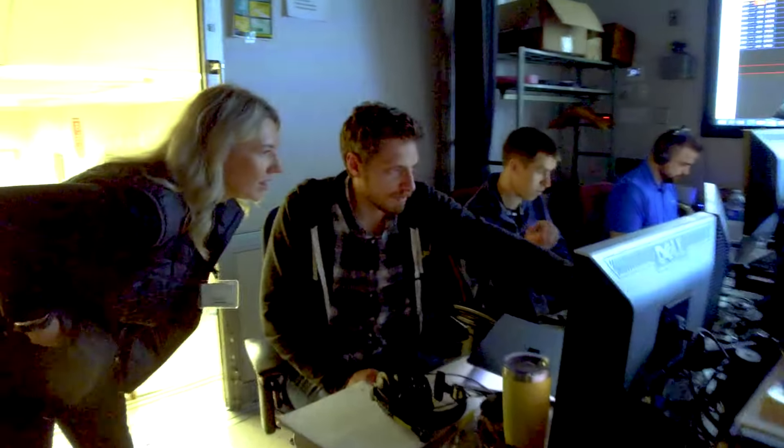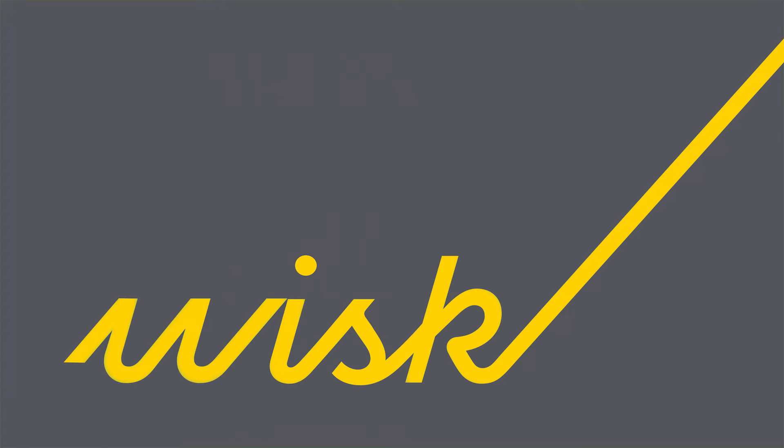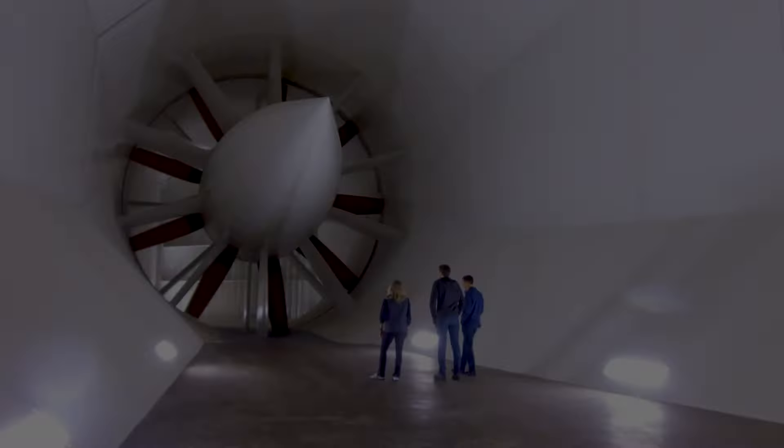I'm part of something that's important and bigger than what we're just doing here. You can really see that what we're doing at WISC is building the future of aviation. It's absolutely fantastic.